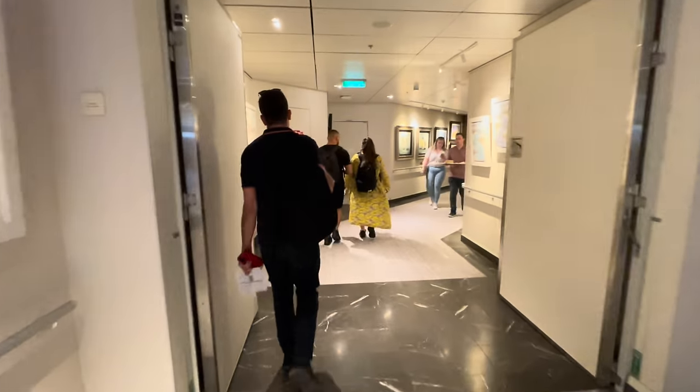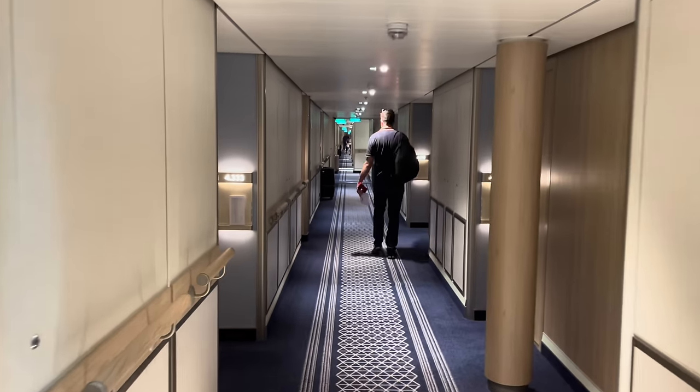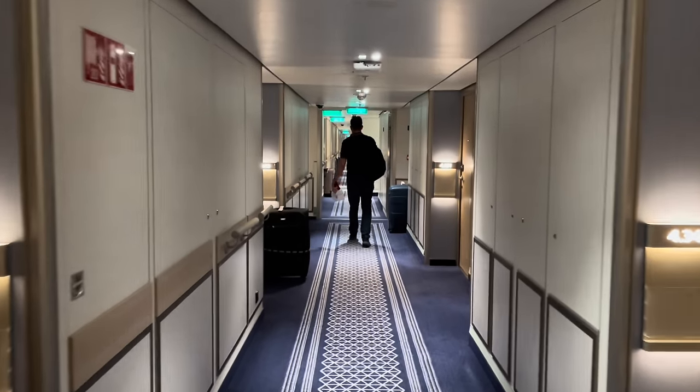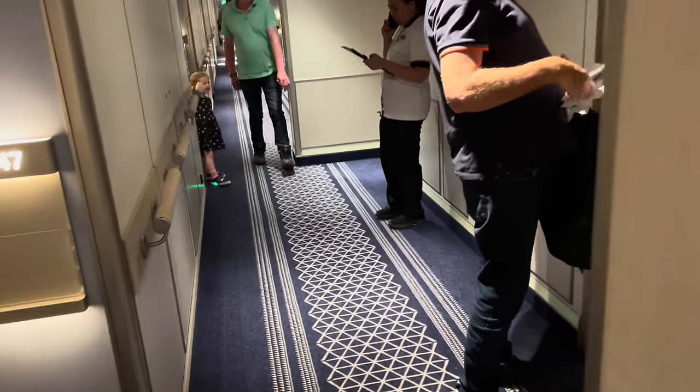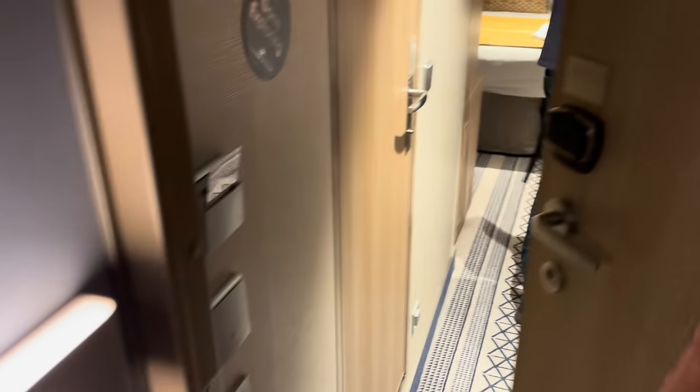We're now heading to our cabin where we have been asked to watch the safety video. Down to deck four. Matthew has been quite strict with me in the last year telling me I need to spend less on cruises, so he insisted I get an inside cabin for the week ahead. We did actually receive a cabin upgrade from a forward inside cabin to a midship inside cabin — we'll take what we can get! Our luggage is here, and your key cards are stored just outside your door. Cabin 4449 — that's an easy one to remember.